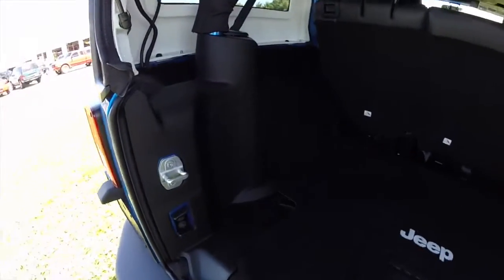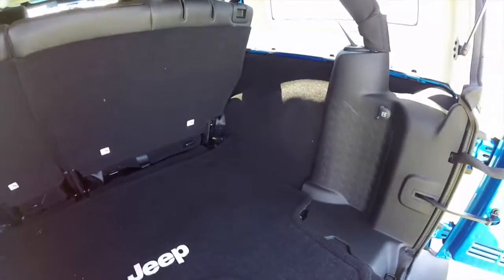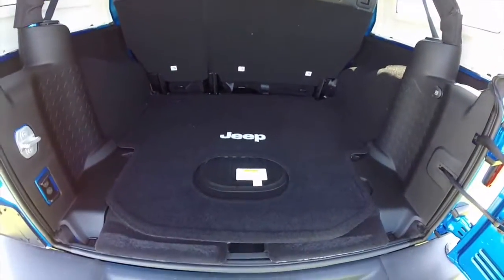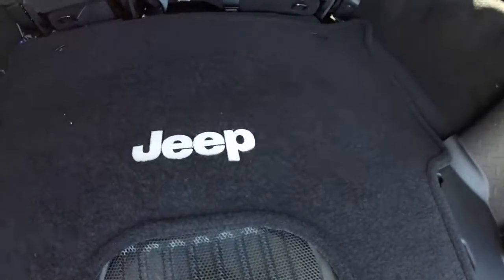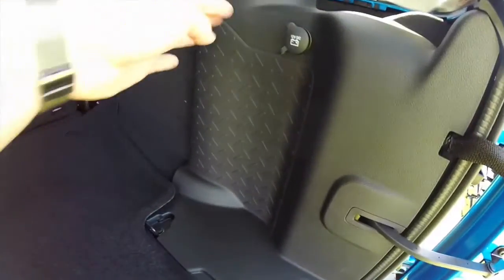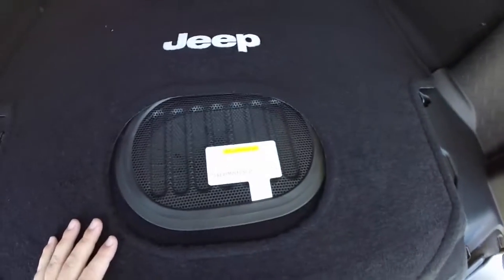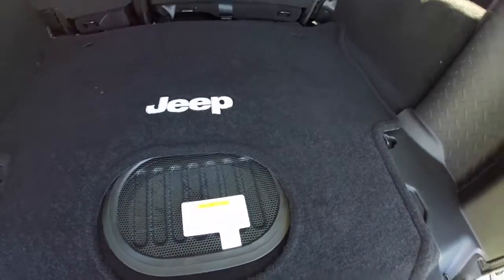Looking at the cargo room — being an Unlimited, it is a lot longer than the standard Jeep. For the 2015 model year, Jeep has moved the subwoofer from the trim panel location to the floor. It frees up a lot of room while still keeping your load floor flat.